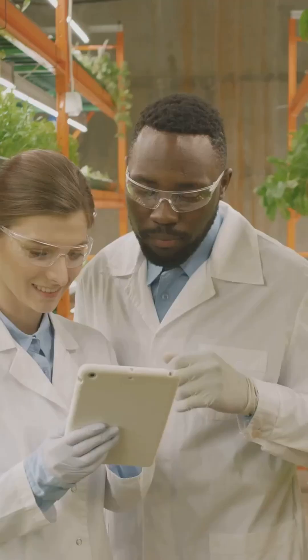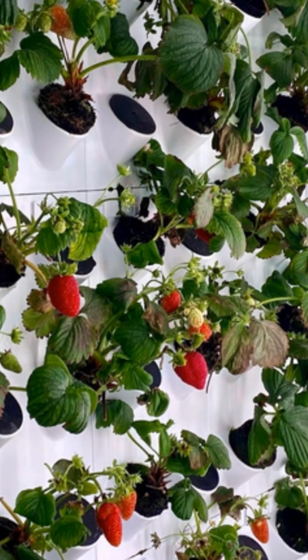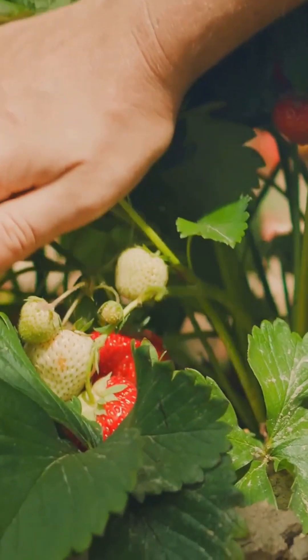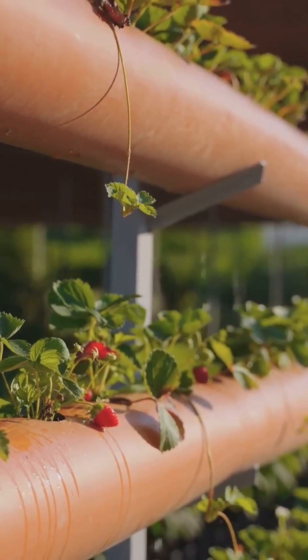This alone dismantles the idea that they taste the same. But the study went even further — when asked which berry they preferred, a staggering 70 percent of participants chose the hydroponic strawberry as the winner. This wasn't a marginal victory; it was a decisive preference for the berry grown without soil.